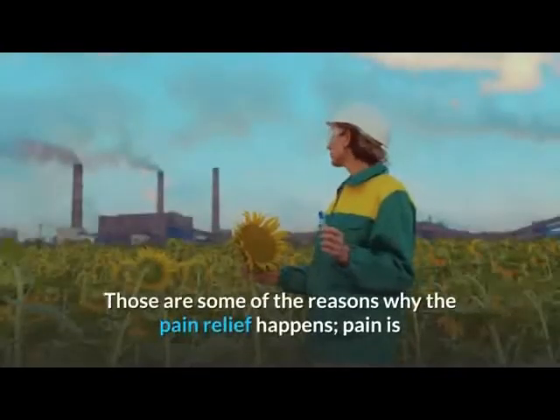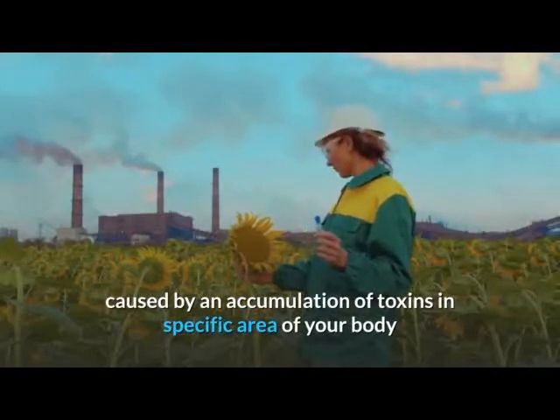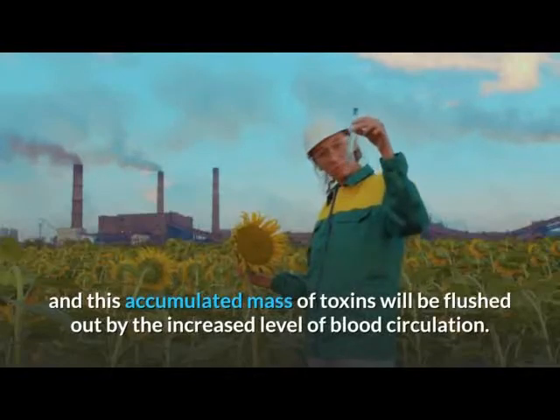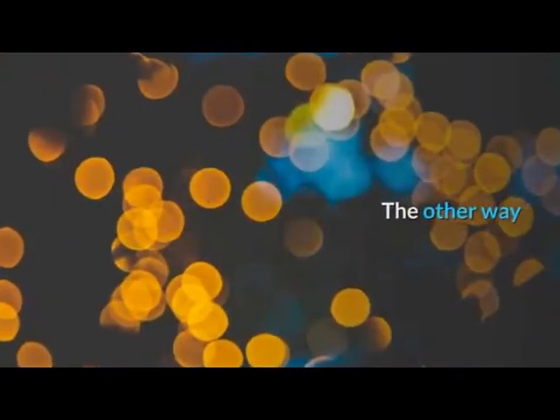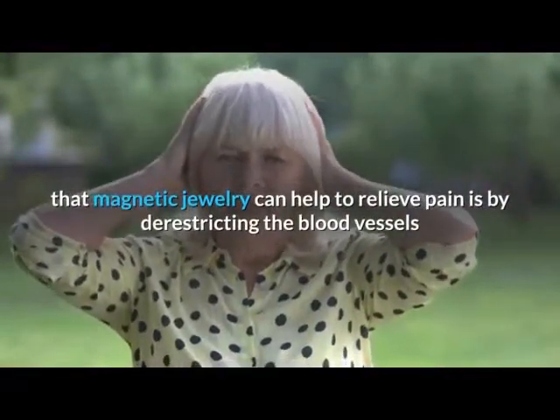Pain is caused by an accumulation of toxins in a specific area of your body, and this accumulated mass of toxins will be flushed out by the increased level of blood circulation. The other way that magnetic jewelry can help to relieve pain is by de-restricting the blood vessels.